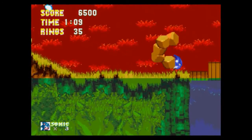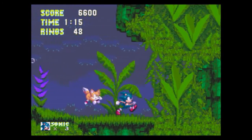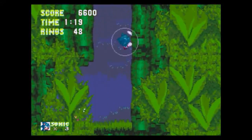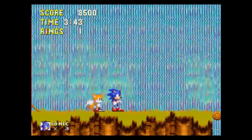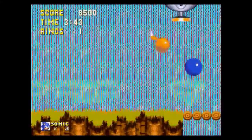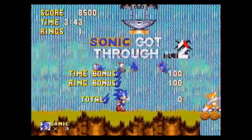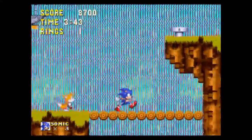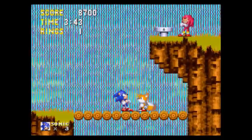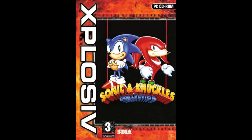I think Sega really did a good job porting these games to the PC, and that's something Sega usually was good at. So if you give Sonic & Knuckles Collection a try, have fun and good luck. I'll see you next time.